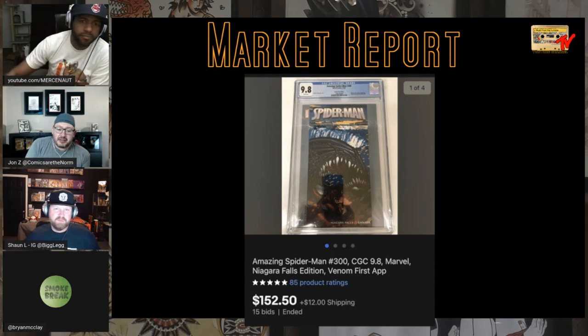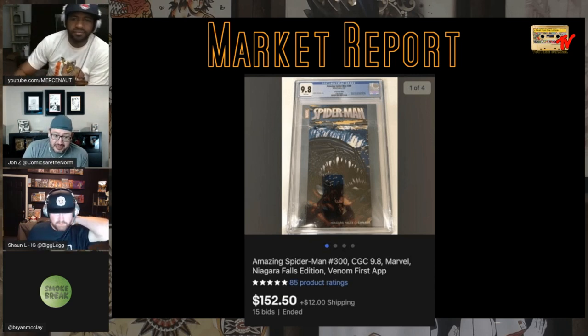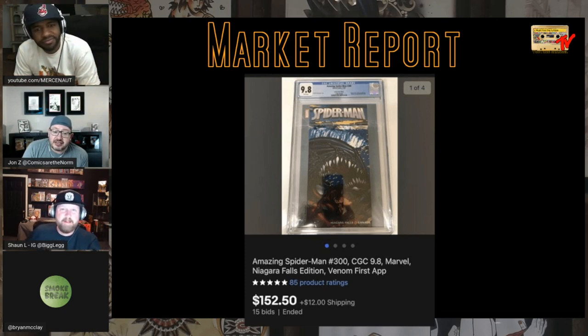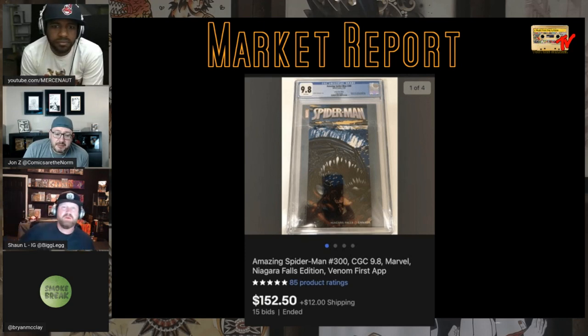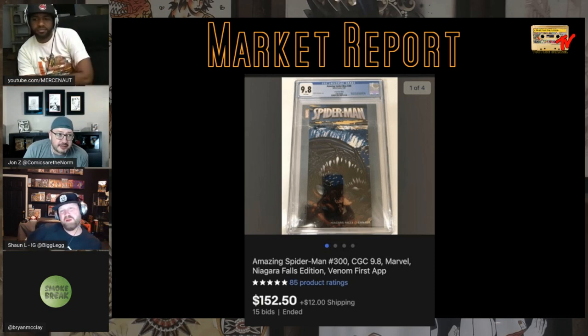This one is not nearly as expensive, but we haven't talked about this one before, at least in a really long time — maybe 100 episodes or so. I'd buy it at that price. This is the Niagara Falls variant, sometimes called reprint, from 2007. There was a Marvel Adventureland theme park at Niagara Falls that later became Adventureland — they dropped the Marvel. At the time they had four promo comics, including this one and a 252, and two others.